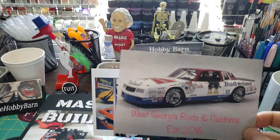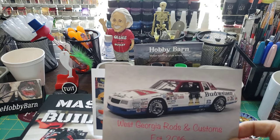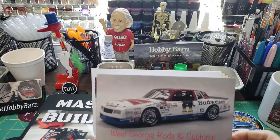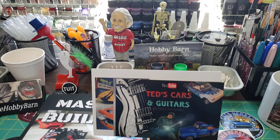Also, this is his new shop card that he had made, that we saw on a live stream — he rubbed the decals off of it, but that's another story. Be sure to check out Pappy over at West Georgia Rods and Customs.